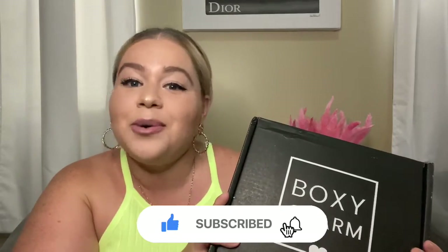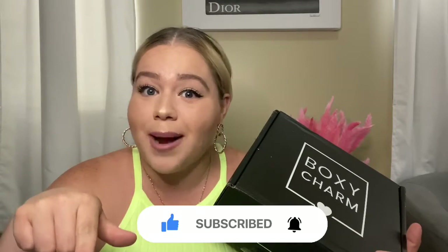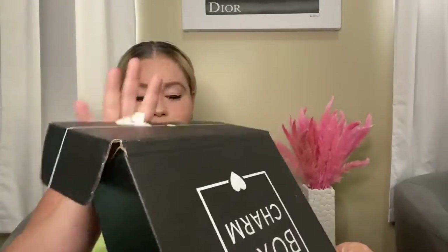If you'd like to subscribe to my channel, please hit the subscribe button and the bell next to it so you're notified of all my future uploads. Like and share, and let's jump right in! So this is my Boxy Luxe box — it's huge and heavy.